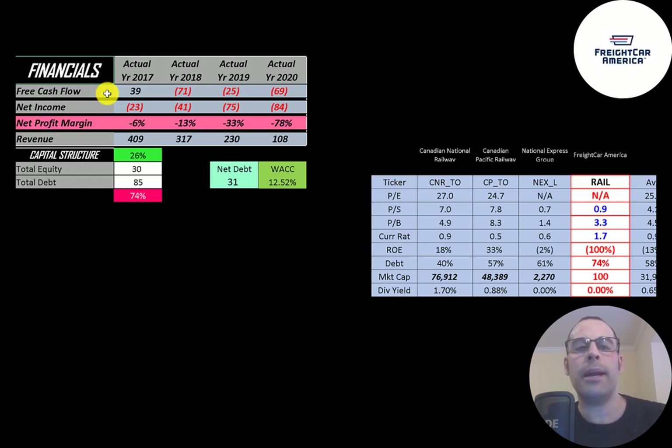They had positive free cash flow in 2017 but negative in the following years. Net income is the profit and loss on the income statement — it's revenue minus expenses — and that's negative every year. Revenue is the company's sales and that decreases every year, from 400 million down to 100 million.